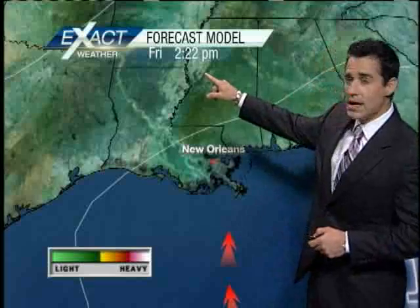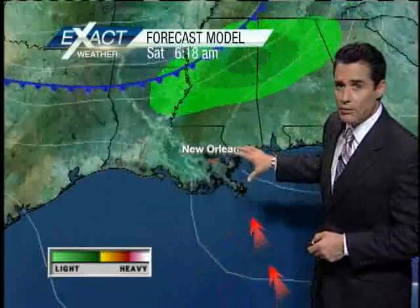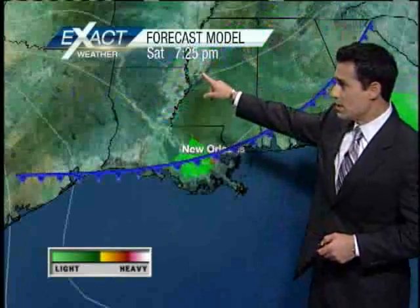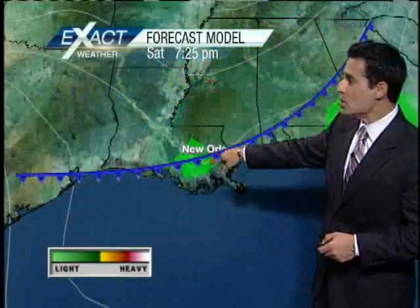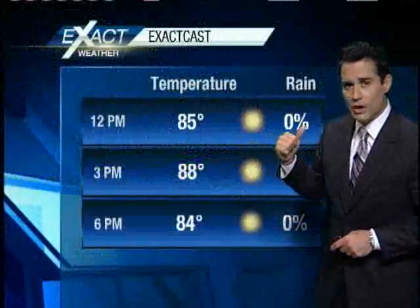By Friday around 2:20, we'll definitely be working in a southeasterly wind and we'll start clouding up. Then on Saturday — you can see right here — here's the cold front, this is 7:25 in the evening, showing a little bit of rainfall. And then this front's going to start pushing on through and moving out of town.